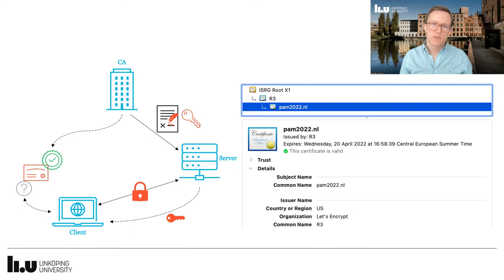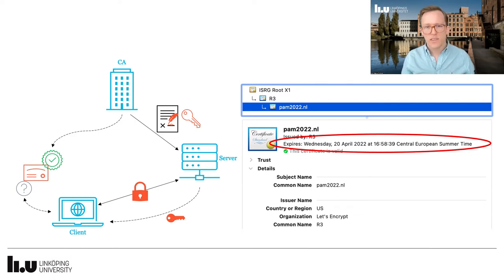In order for you to have a secure and trusted connection when browsing the web, Certificate Authorities issue certificates to servers with a private key for encryption and a public key for the client to use for decryption. The client can also verify that this is indeed a valid certificate and issued by a CA trusted by the client. For PAM 2022.nl we have Let's Encrypt as the issuing CA and a validity time ending in April. What we specifically look at in this paper is what happens when this certificate is replaced.